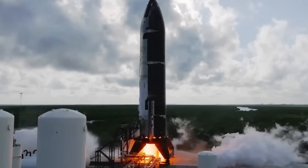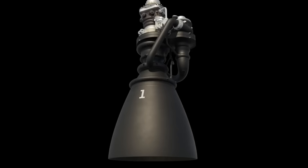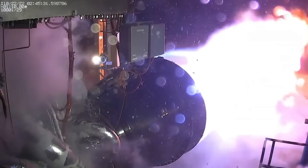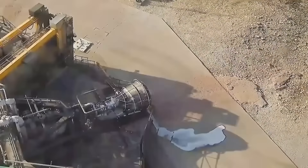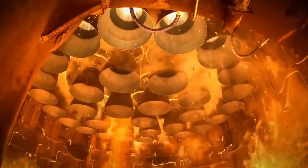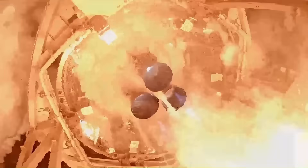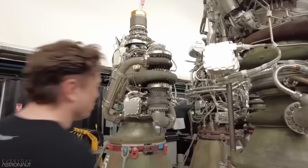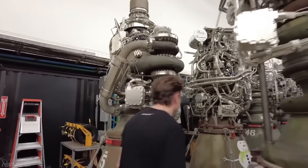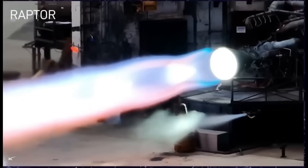If you know SpaceX, you know they never stop improving. Even before Raptor 3 starts flying, Musk already confirmed the next big step: Raptor 4. Raptor 4 is expected to produce about 330 tons of thrust, nearly 18% more than Raptor 3. The Super Heavy booster uses 33 engines, so with Raptor 4s installed that would mean about 10,890 tons of total thrust at liftoff — over three times more powerful than the Saturn V. If SpaceX slightly tweaks the booster design to fit 35 engines instead of 33, the total thrust could climb above 11,500 tons.